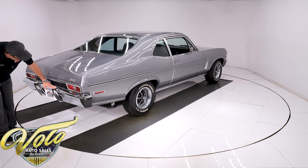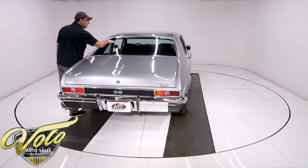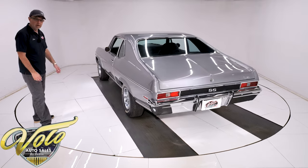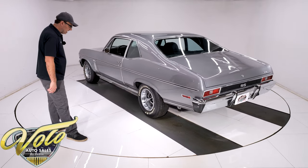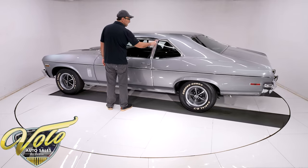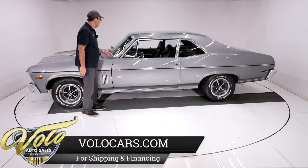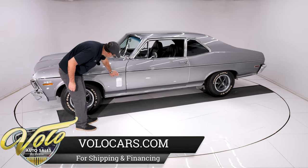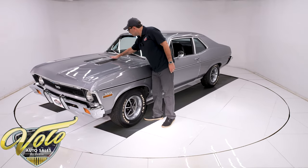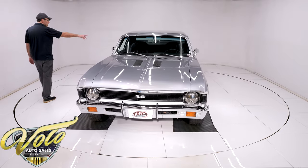Coming around to the back — it has optional bumper guards, the chrome bumper is redone, and it has the SS tail panel and emblem. Original rear glass has typical light scratches. The molding looks nice, shiny, and straight. Side moldings look good. It has the SS wheels — they're in good shape, been painted, not brand new but they look nice. Trim rings look good, slight scrape on one. Extra trim around the window frames, probably replaced. The drip rail gutter is replaced. Door handles are a 7. It has the bow tie mirror. Windshield's new and the trim around it's new. The Nova emblem's new. The chrome gills are very nice and shiny but have a little pitting. Front bumper is re-chromed, also has bumper guards. The grill looks in real nice shape, and bow tie mirror on this side too.